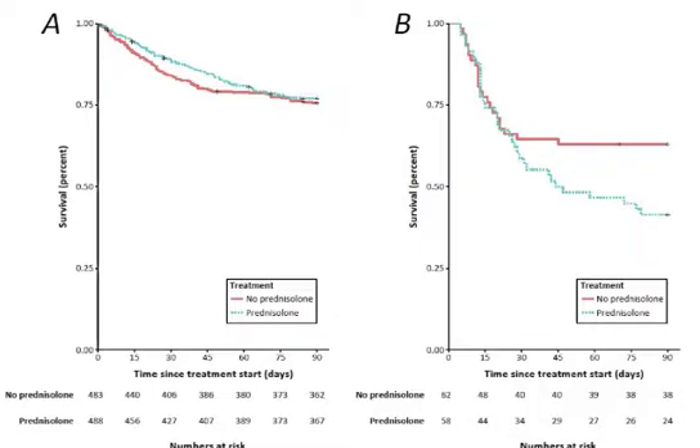We next studied the impact of early infections, defined as those occurring within seven days of starting treatment. Figure A shows patients who did not develop day seven infection, and their survival curves reflect the STOPPER trial results, suggesting a trend to survival benefit at 28 but not 90 days in patients who received prednisolone. In contrast, Figure B shows that the development of day seven infection resulted in a reversal of survival curves — if patients developed day seven infection, prednisolone was associated with increased mortality.